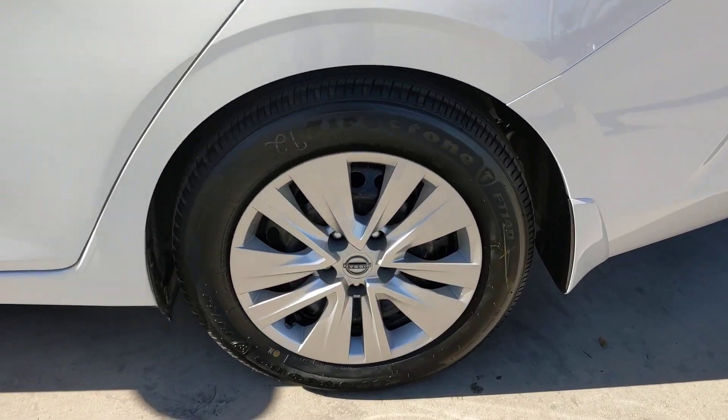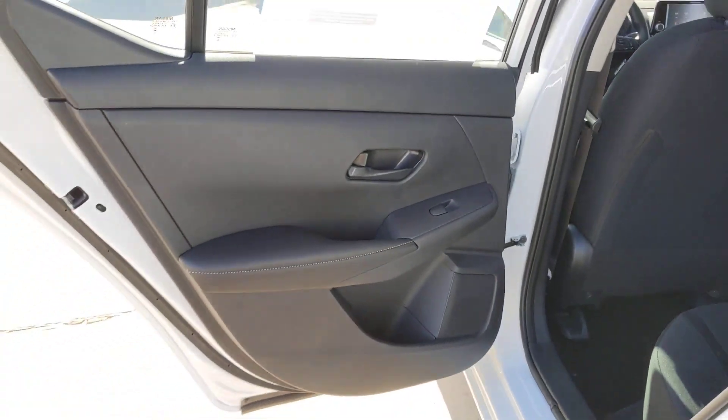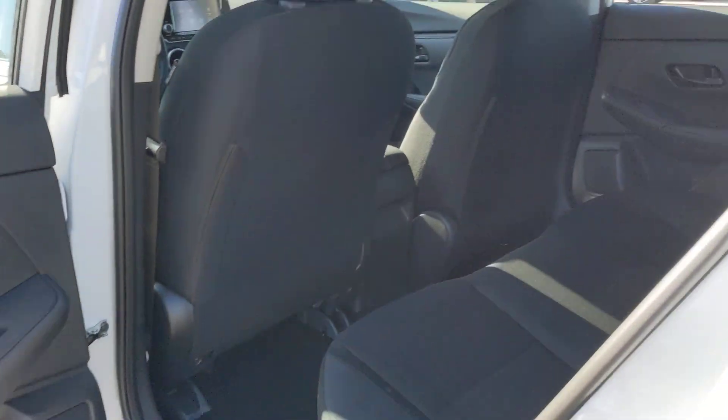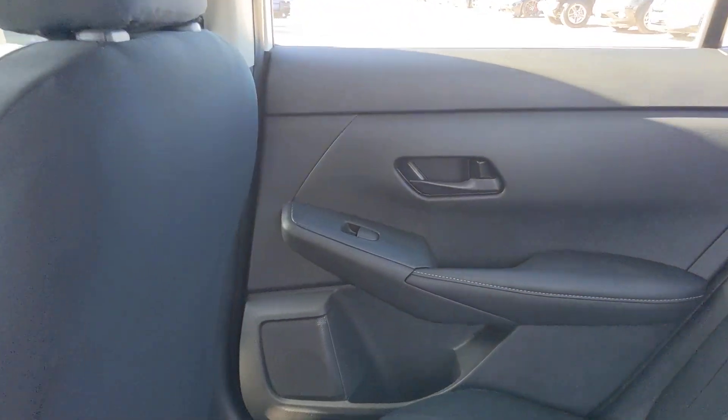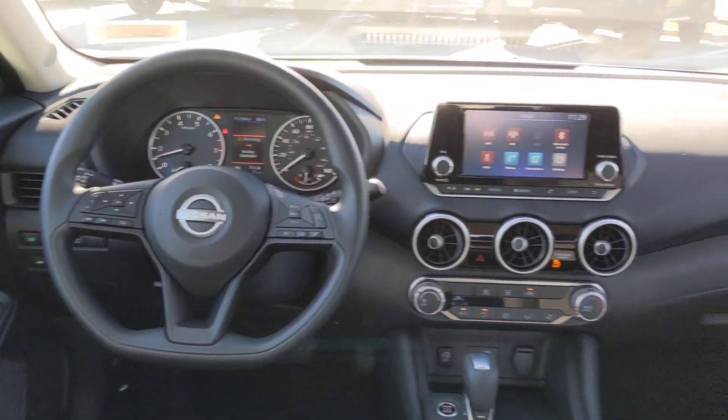These are just some of the great options this vehicle comes with: pre-collision system, lane departure warning, keyless entry, backup camera, keyless start, blind spot monitor, steering wheel audio controls, Bluetooth connection, stability control, and pass-through rear seat.